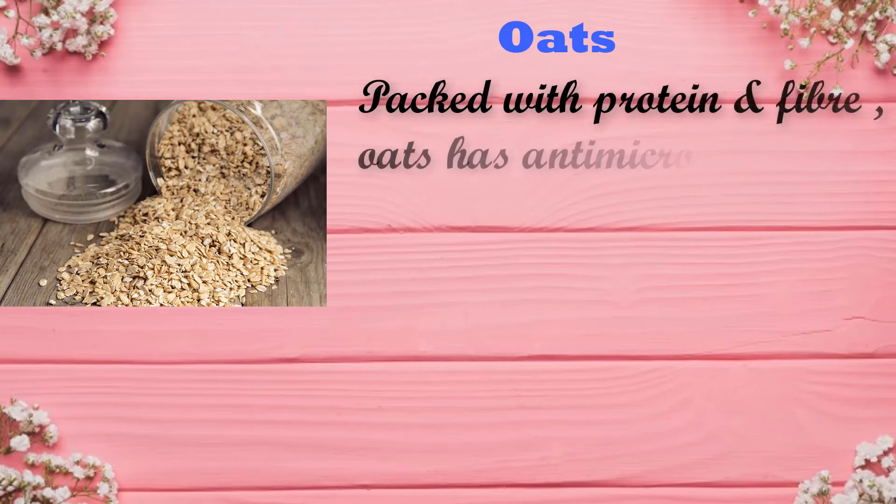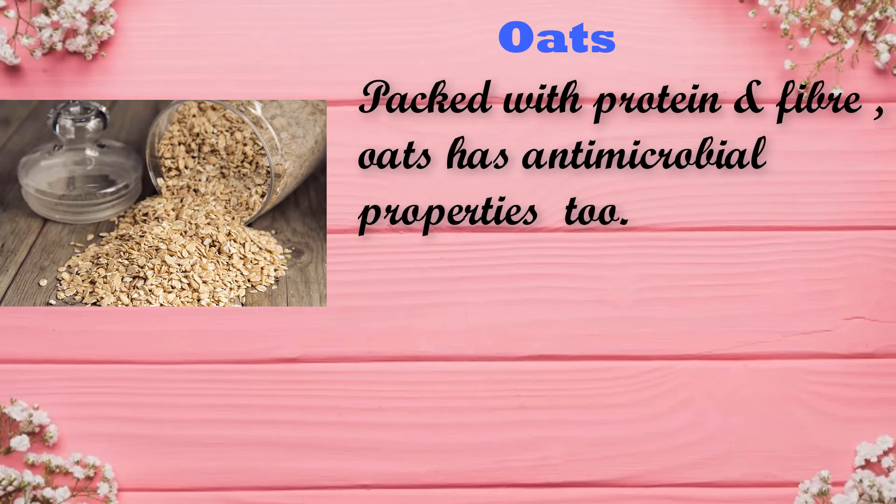Oats are packed with protein and fiber. Oats have antimicrobial properties too, so include oats in your child's diet today.